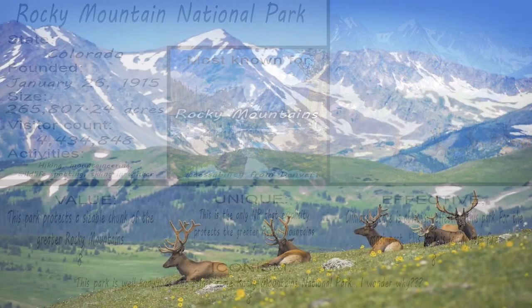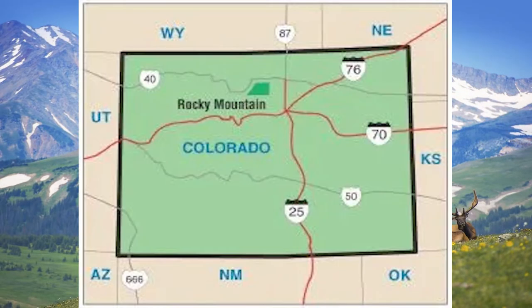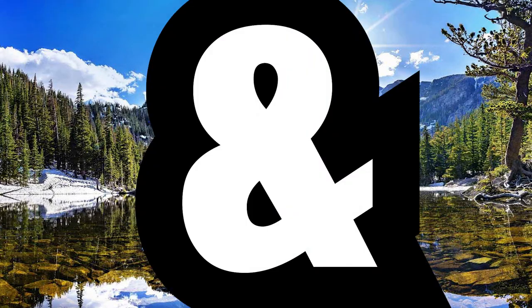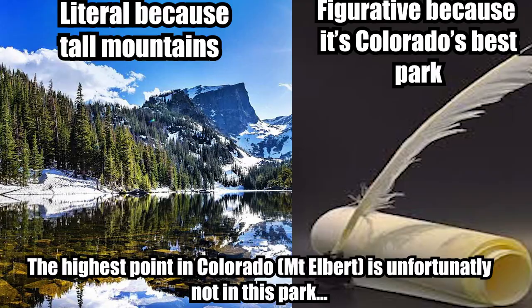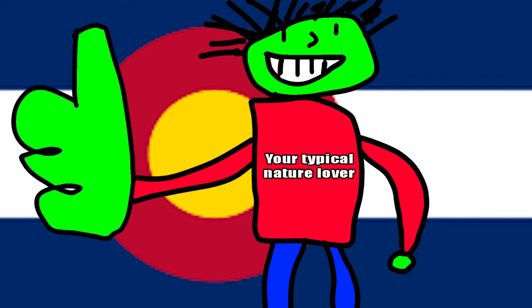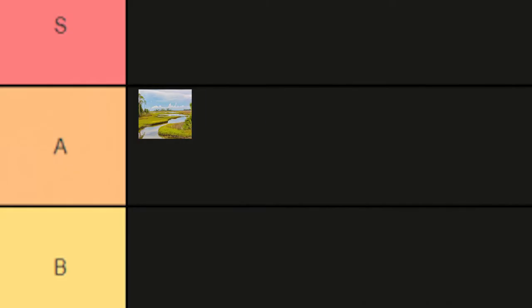Rocky Mountains National Park in Colorado. Rocky Mountains show the literal and figurative high points of Colorado. It is an admirable, iconic park that shows why Colorado is one of the best states for nature lovers. Easy A tier.